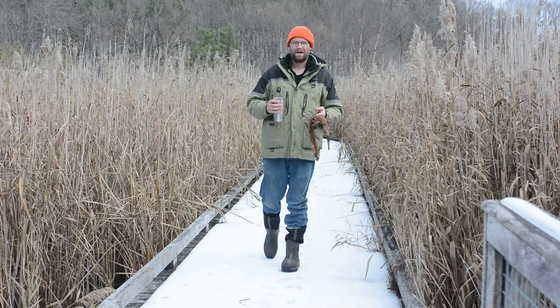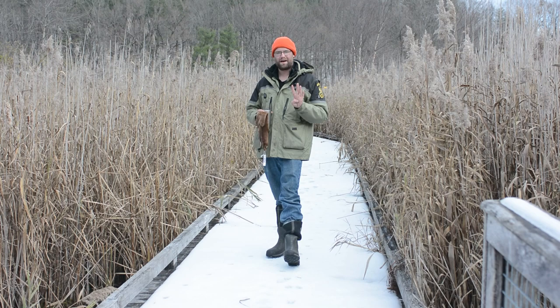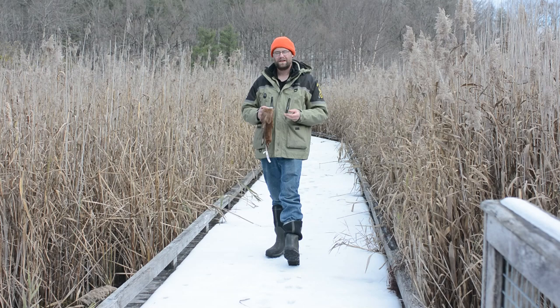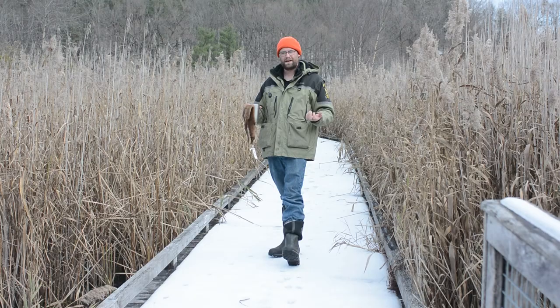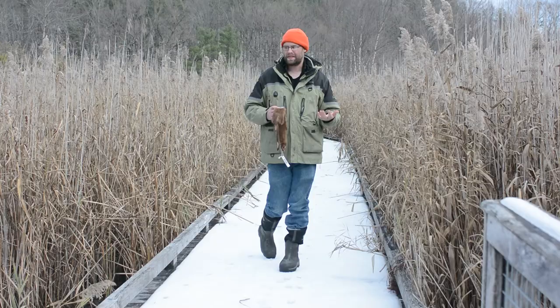We're going to start our search here for signs of mink, and any time we go out and look for mink or any other creature, it's important to focus on that specific habitat. You remember from our earlier videos where I talked about the four things that make up a habitat — food, water, shelter, and the arrangement or space. The arrangement or space is the distance between that food, water, and shelter. Every species has different requirements for those, just as they eat different food and things like that.